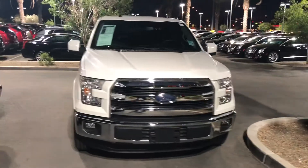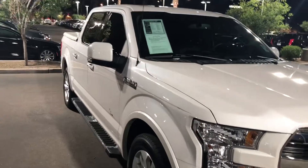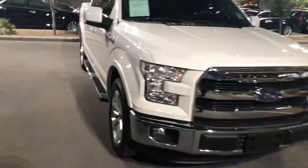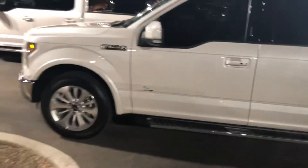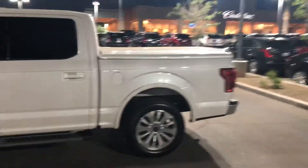Hey Kimberly, this is Chris Hancock with Arrowhead Cadillac in Glendale, sending you a quick video of the 2016 Ford F-150 Lariat. Sorry I sent this over so late — I got tied up with a customer and wanted to make sure you had this. I'm not a Ford guy and I'm not a truck guy, but this is an awesome truck. It is so neat.